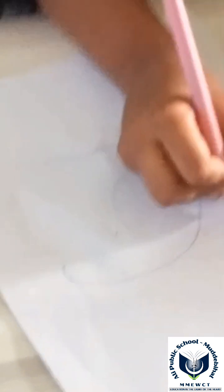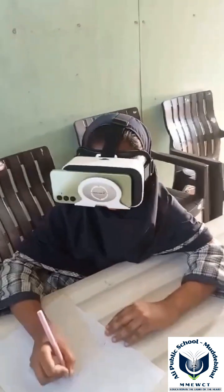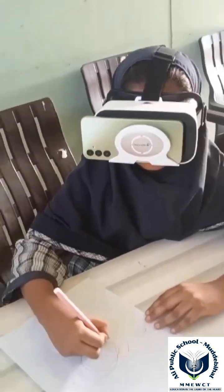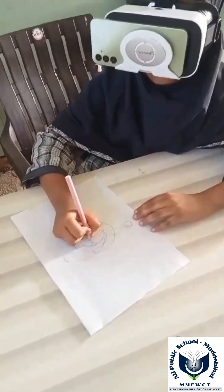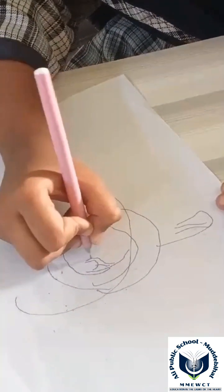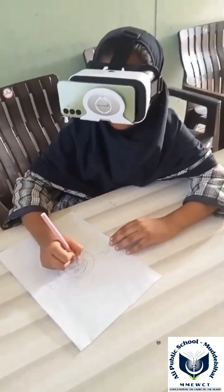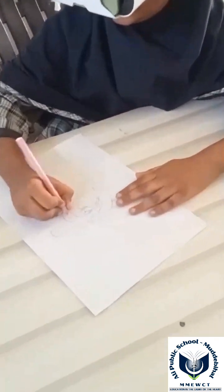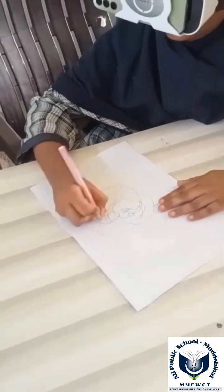Retina: the innermost layer with photoreceptor cells that captures light and forms images. Cornea: the transparent front surface aiding in focusing incoming light. Lens: a flexible structure fine-tuning focus by changing shape. Iris: the colored part controlling pupil size and regulating light entry. Anterior chamber: a fluid-filled space between the cornea and iris, maintaining eye pressure and nourishing structures.